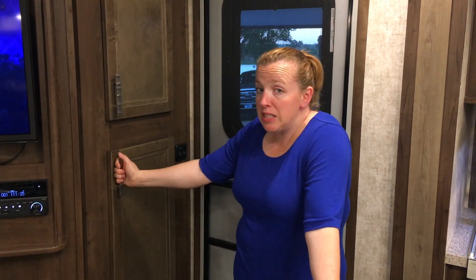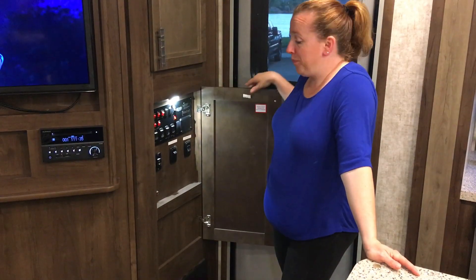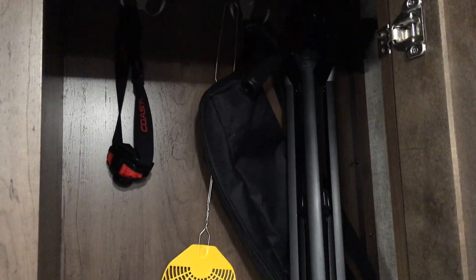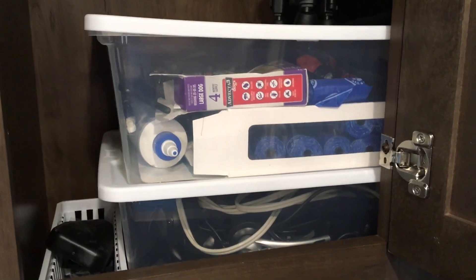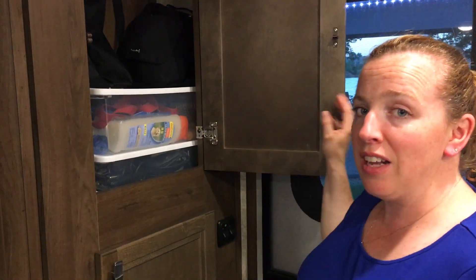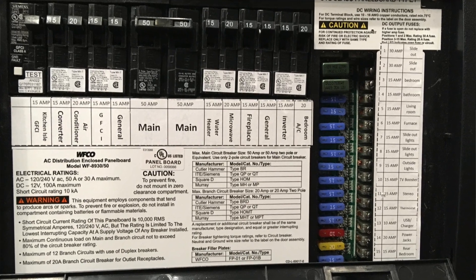When you walk in the door, the command center is right at the entrance with outdoor lights, awning controls, kitchen exhaust fan, and all slide controls. Directly above is a closet — probably my least favorite feature since it's very tall and I'm five foot two. We use containers to utilize the space somewhat, and keep remotes in a little basket. Dog supplies, electrical cords, a tripod, and fly swatters are stored here. The electrical panel for the rig is right below the command center with circuit breakers on top and fuses to the right.